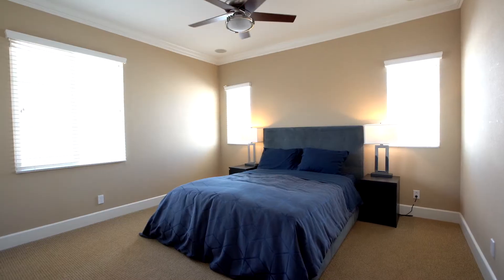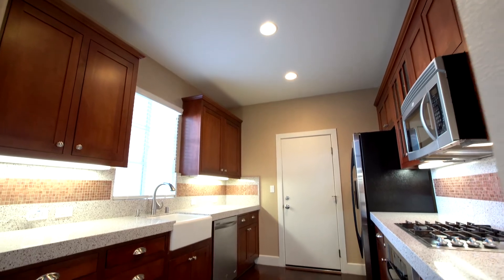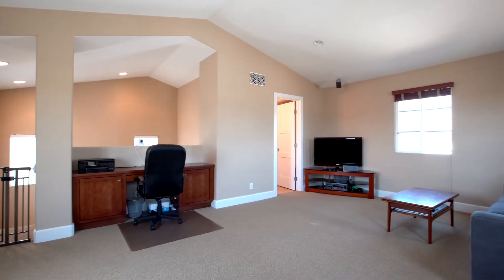This beautiful, amazing single-family home features three bedrooms, two bathrooms, and two half-baths. This home offers tons of upgrades, plus a cool top-floor loft area that I can't wait to show you. All right, let's go check it out.